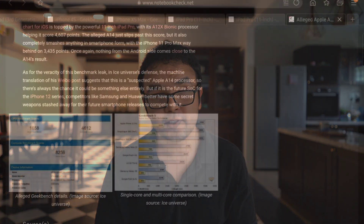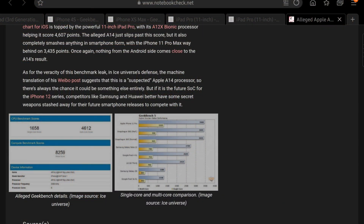We have alleged Geekbench 5 results for the A14 chip, showing a single-core score of 1,600 and a multi-core score of 4,600. Going by the fact that the X series of processors is at least 60% faster, we can assume that the A14X chip will have a single-core score of about 1,600 but a multi-core score of about 9,000.